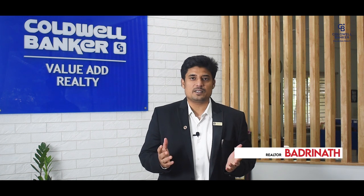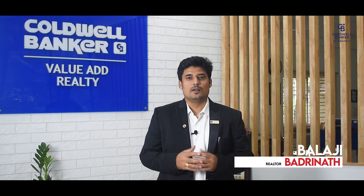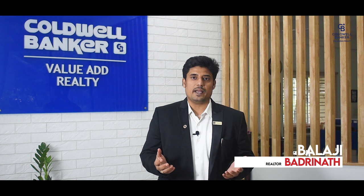Hello viewers, my name is Balaji Badrinath and I specialize in selling premium and luxury real estate across Bangalore. Today it is indeed a great day to present you the tour of our newest, smartest and spacious office at South Bangalore.